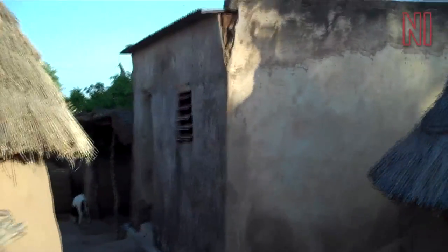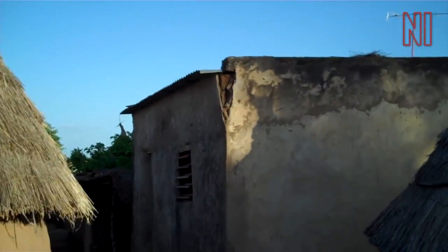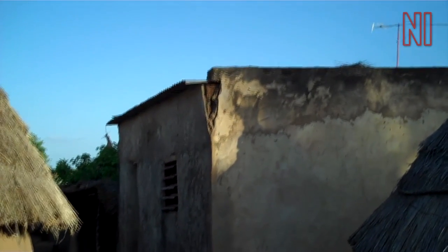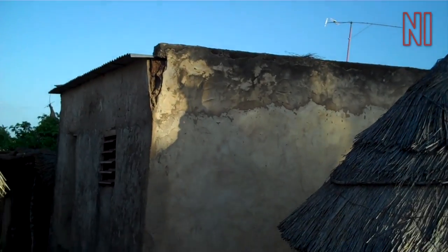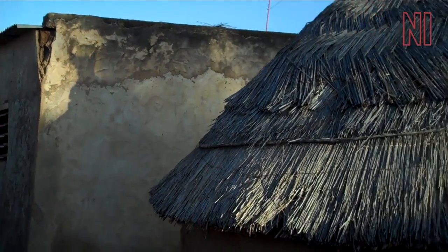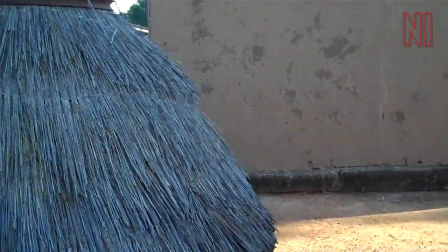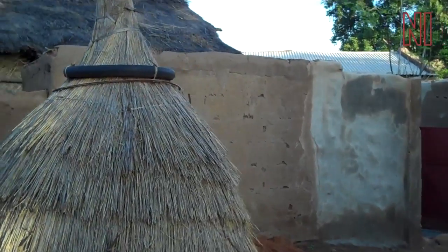And here is the house of an older member of the family that I don't know very well. Moving on — this has become a very important place in the village.